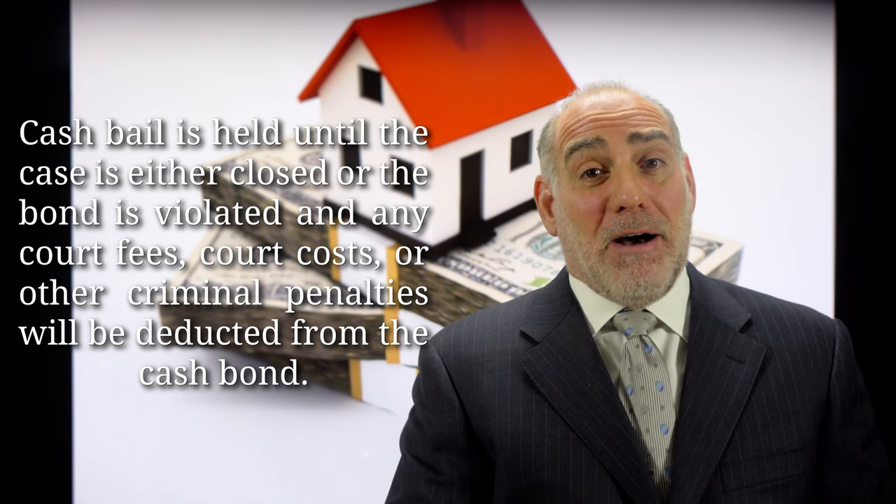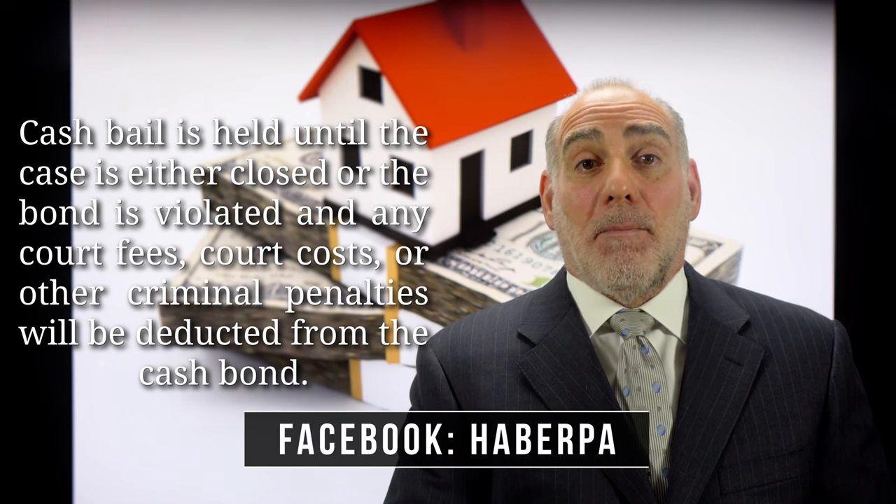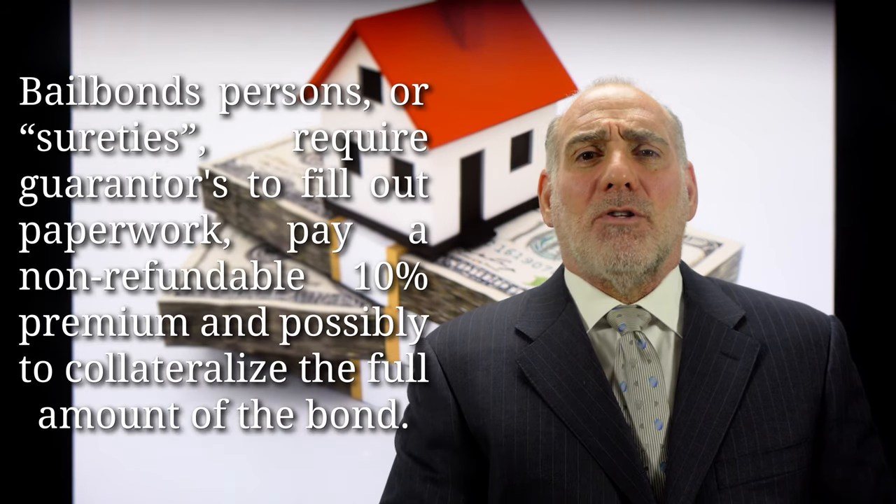But with cash bail, there's a catch. Any court fees, court costs, or other criminal penalties are going to be deducted from the cash bond.